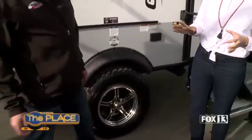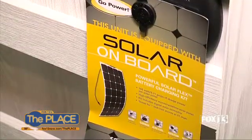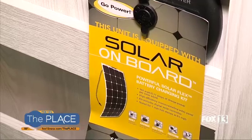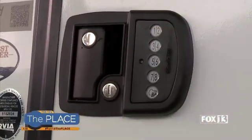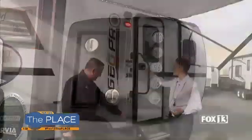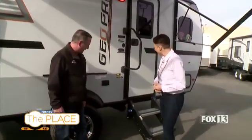Speaking of off the grid, solar is the new normal and this trailer has a solar package. The solar will recharge your battery, really meant to take your family out in style. You can also leave your keys inside and use the keyless entry. It's got a really nice set of steps as well, which are pretty deluxe.